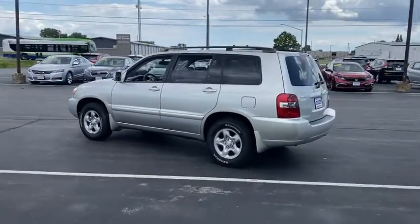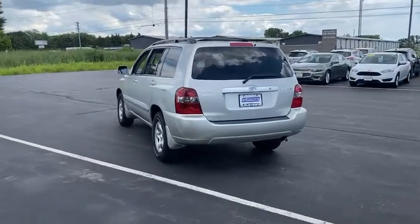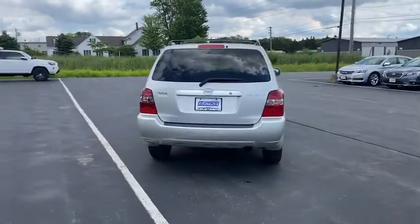A 2010 top safety pick, the Highlander is where substance meets style. This vehicle has less than 110,000 miles.